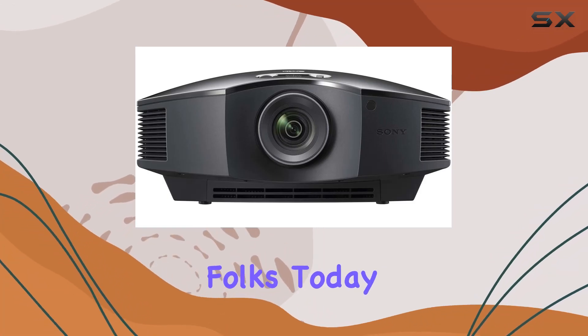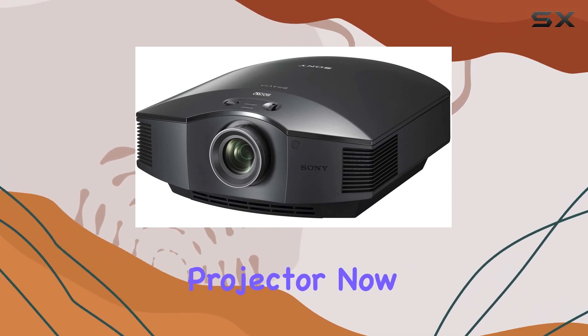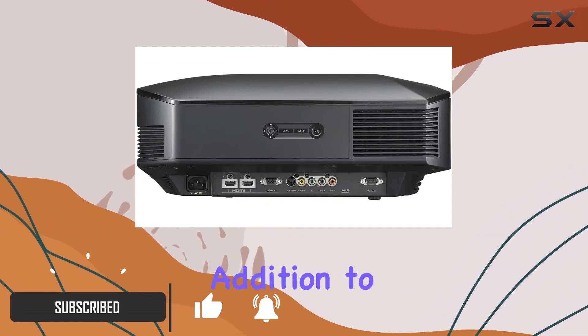Welcome back folks! Today we're diving into the Sony VPL-HW10 3LCD 1080p home theater projector. If you enjoy the immersive experience of the big screen, this might just be the perfect addition to your setup.